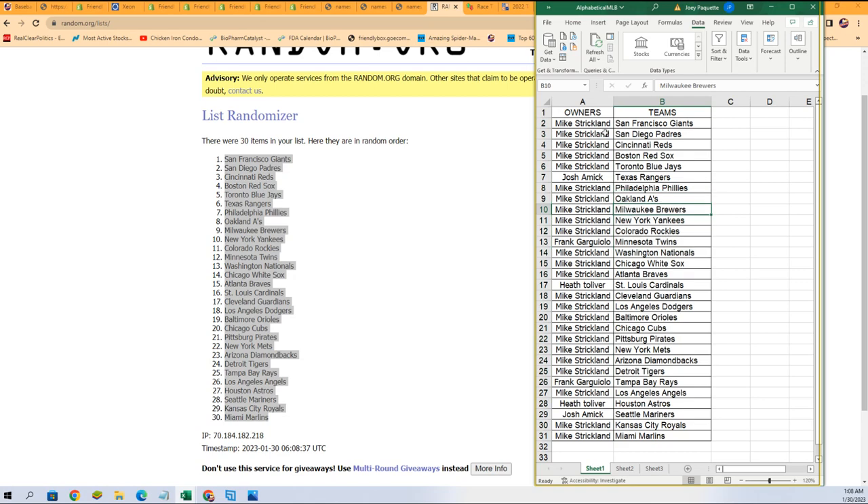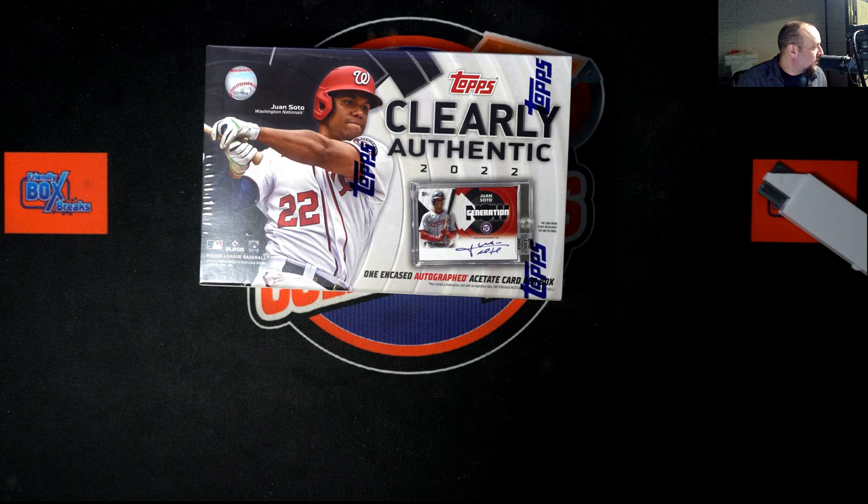So now you can see your team in the rip. And let's just get over to the box break and see what happens here in Clearly Authentic.